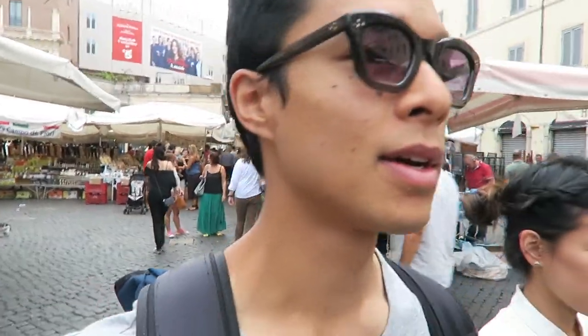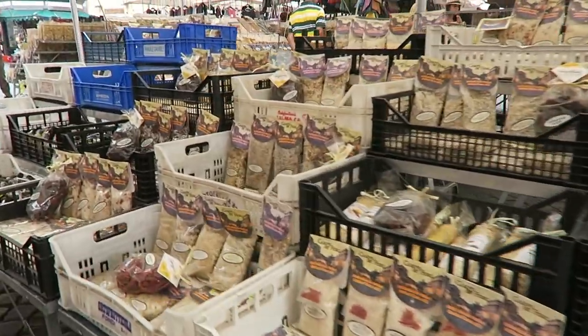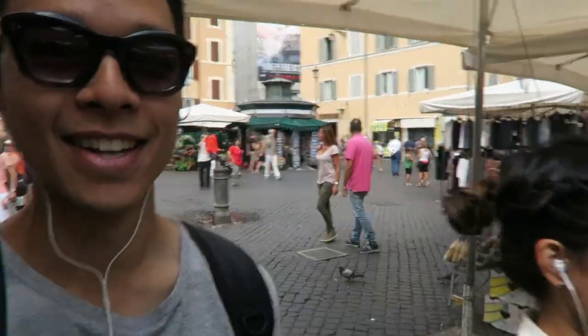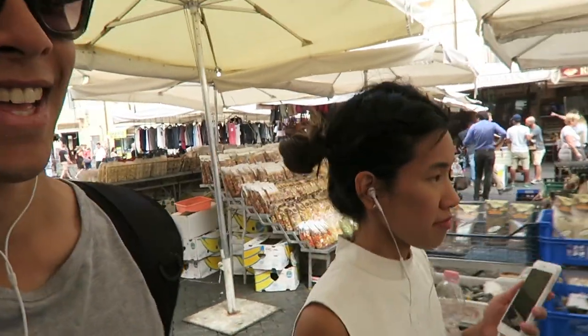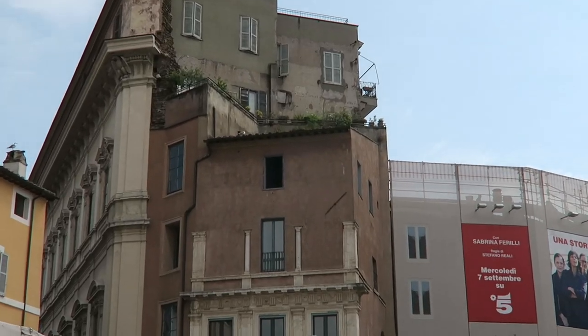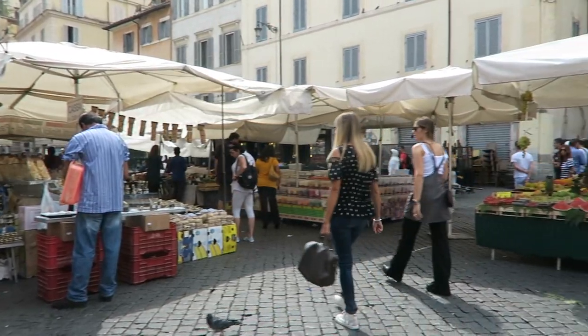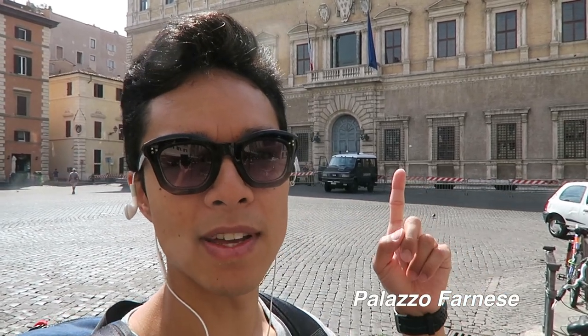Alright, we're at our first stop: Campo dei Fiori. There's a little market with lots going on. We're doing the audio tour.